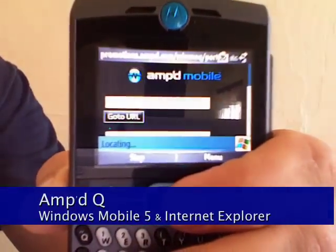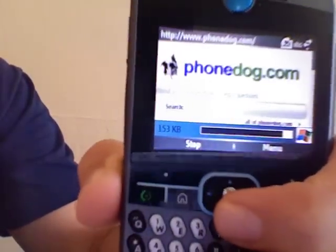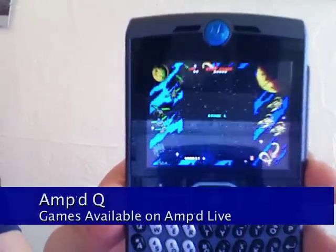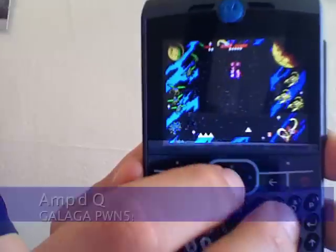The web experience is powered by Internet Explorer, the standard Windows Mobile Edition, which is pretty decent. It does get you access to MySpace, Facebook, all those sites the kids like. You can also purchase games over the air to play on the Q, like this all-time arcade classic.